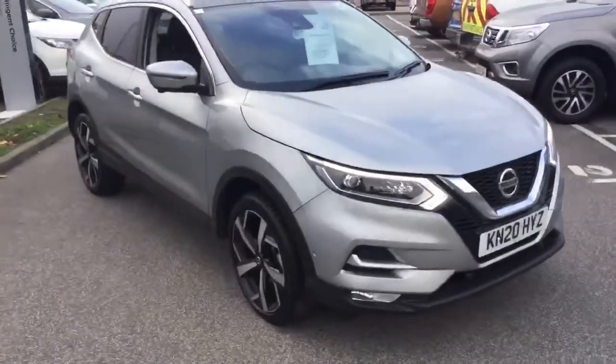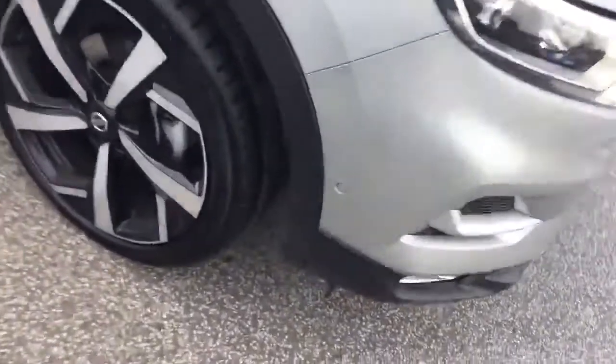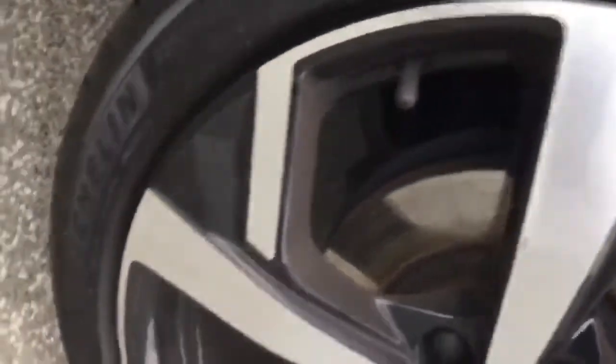Heated seats, heated screen, sat-nav, 360 camera, advanced park assist, 19-inch bi-colour alloys. It's not the looks of miles as you'd expect — all the tyres are like new.